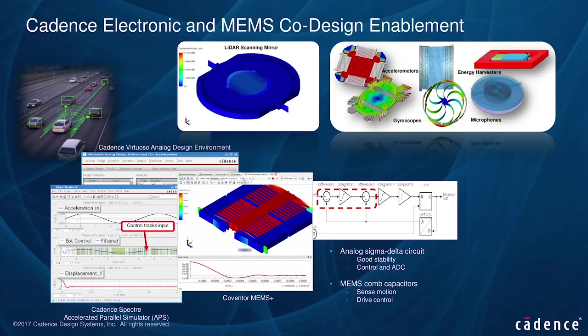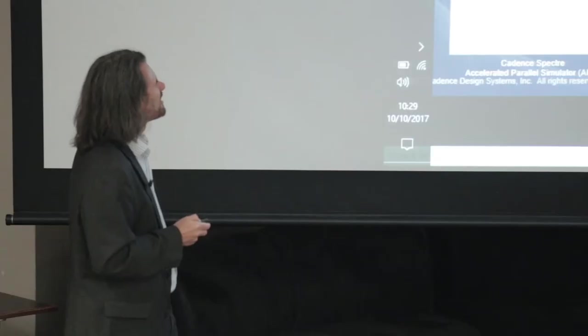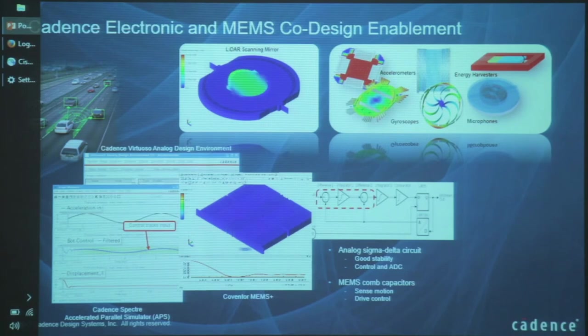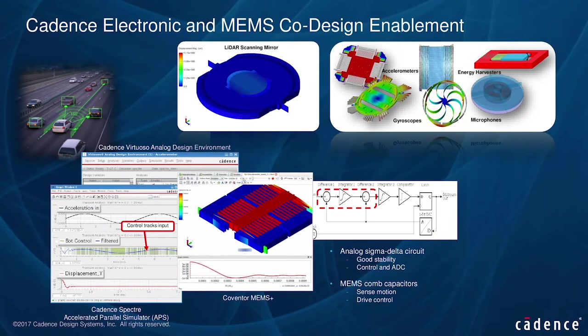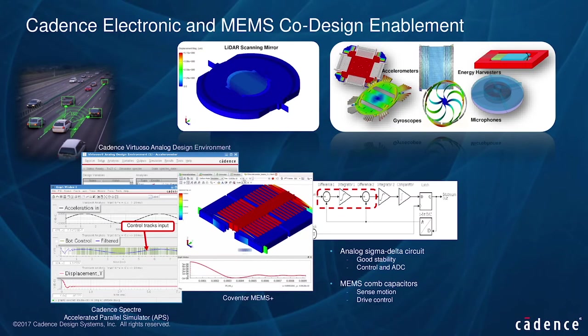For MEMS, we work with Coventor as our partner. You need a very strong coupling between your MEMS device — whether it's an accelerometer, gyroscope, energy harvester, or in this case the LiDAR scanning mirror — and the analog control circuit. You need a very tight grip on that mirror to get those 50,000 data points per second. We co-simulate using the multi-physics models that Coventor provides for any MEMS device, coupled with the controlling analog circuit, typically a sigma-delta configuration.